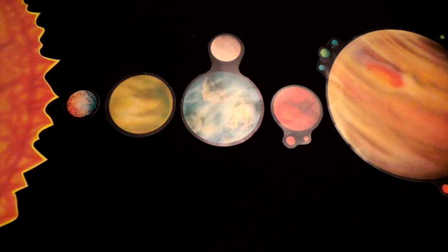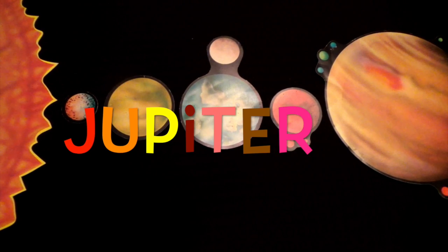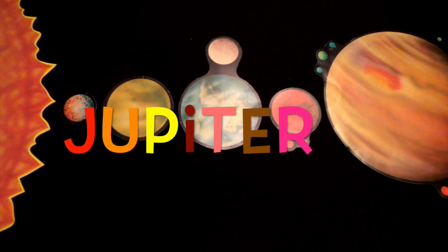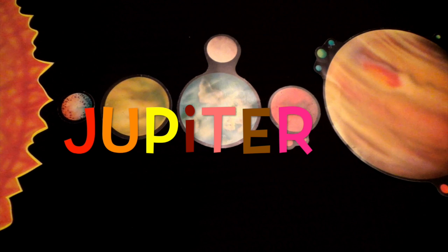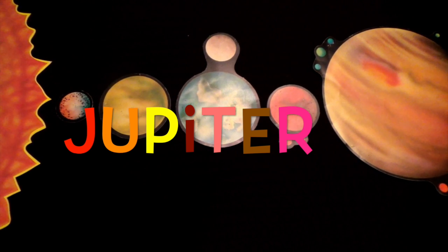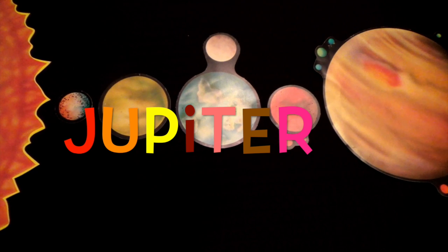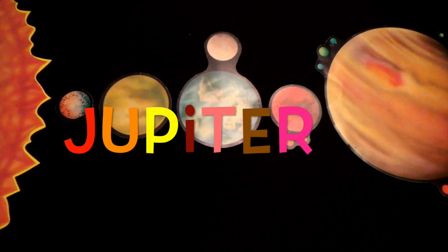The fifth planet from the Sun is Jupiter. Jupiter is the largest planet in the solar system. It is a big gas giant with a great red spot. The red spot is an enormous raging hurricane.